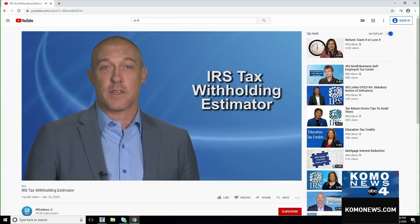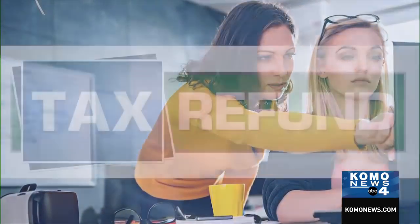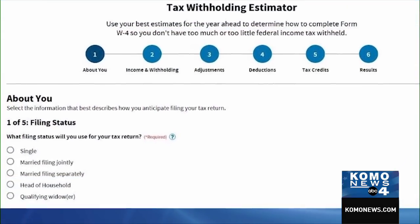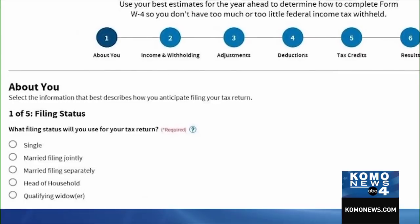I found a video on the IRS website that explains the W-4 process, including a tax withholding estimator that can help you figure out what your withholding should be.